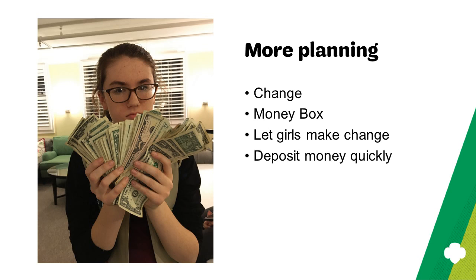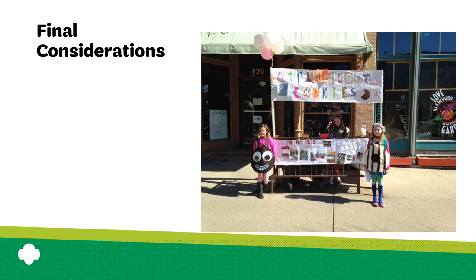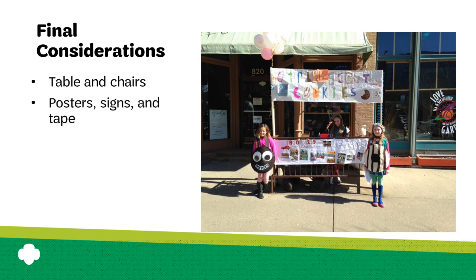Make a plan to deposit your cookie money from the booth sale as soon as possible. You can also reduce your cash transactions and the amount of cash you have on hand by offering credit card payment options — girls love swiping a card on a Square or other device. Plan to bring a table and chairs to your booth location if they are not provided by the store; for most locations you'll need to bring your own. Bring the posters and signs you made, along with tape to secure them to the table or a wall behind you. You'll also want a way to move cookies to and from your car efficiently — a cart or hand truck are useful if you have them. And don't forget the first aid kit.